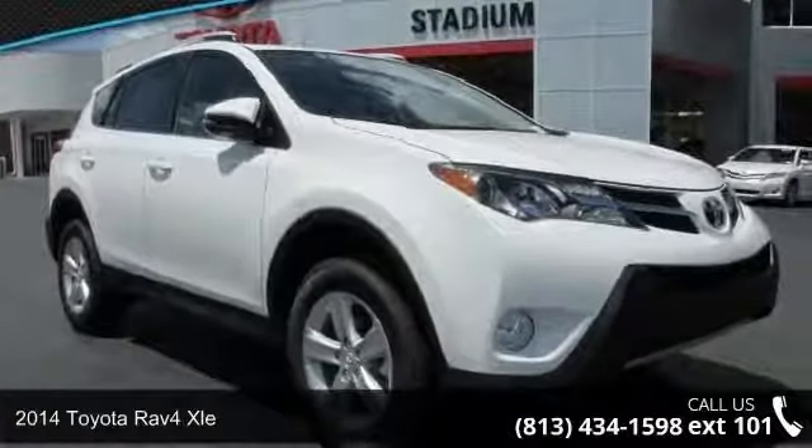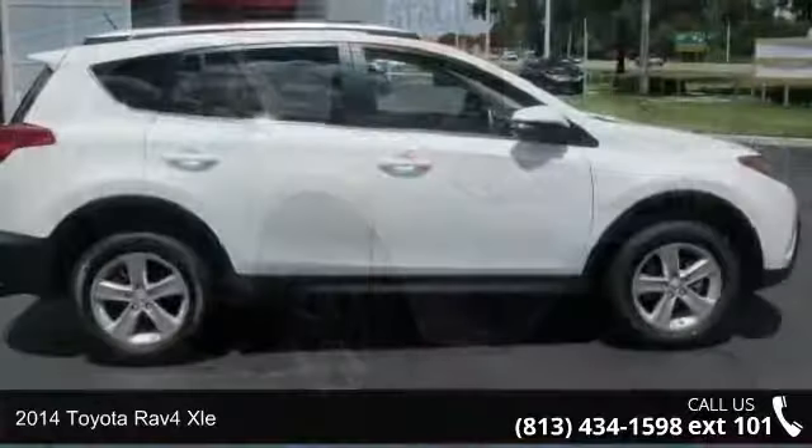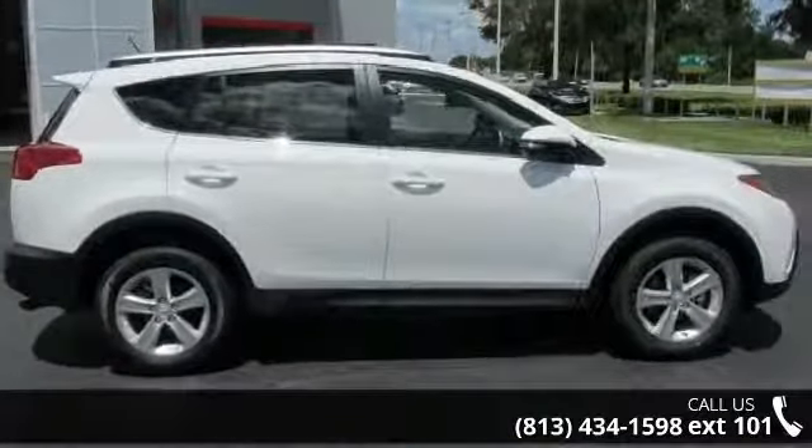Arrive in style with this 2014 Toyota RAV4 XLE. If you are looking for a first-rate auto, this one could be yours today.